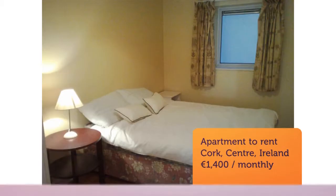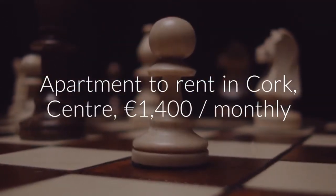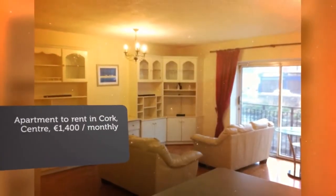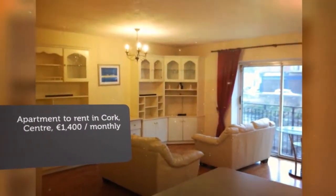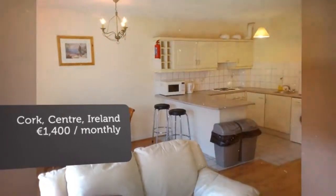This apartment is only minutes from Cork City Center, with a bus stop to Bishopstown outside the gate entrance. For viewings, please phone or text Connor at 086-247-2562.